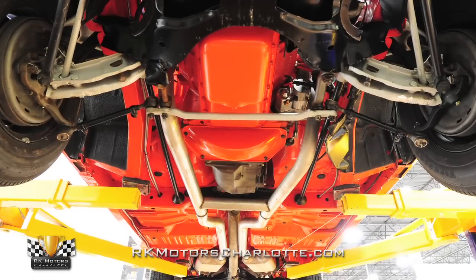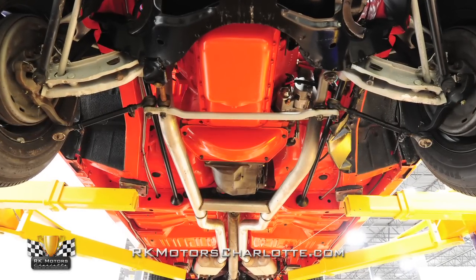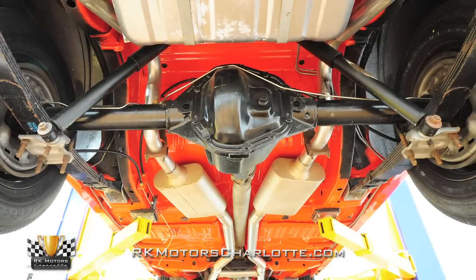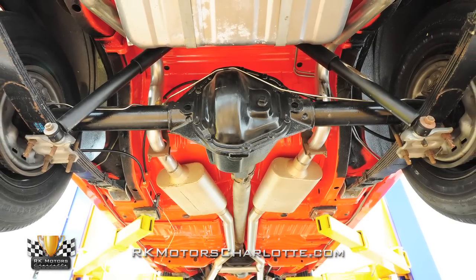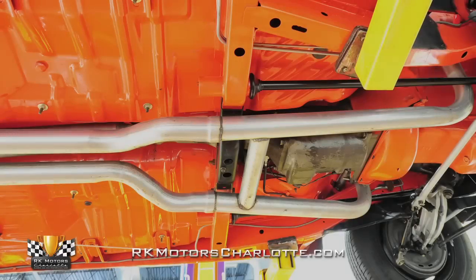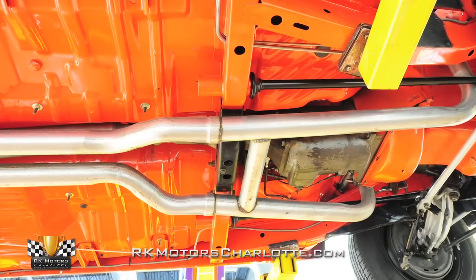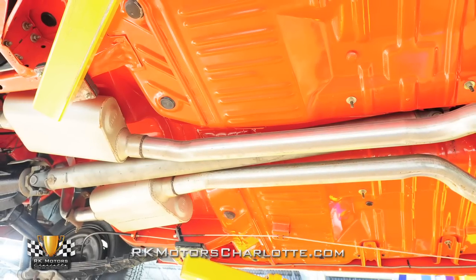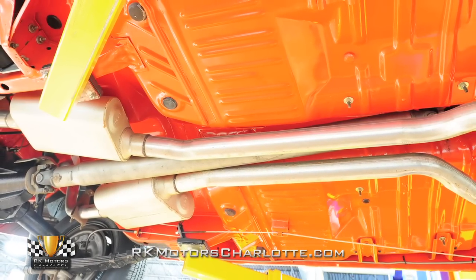Behind the legendary Chrysler big block, you'll find an original A833 23-spline 4-speed wearing a correct partial VIN, and it sends power to a rugged Dana 60 rear end. Exhaust is handled by free-flowing 2.5-inch pipes which send gases through an H-style crossover, two-chamber Flowmaster mufflers, and traditional stainless tips.